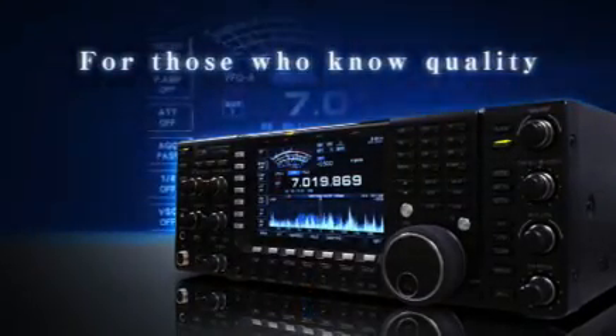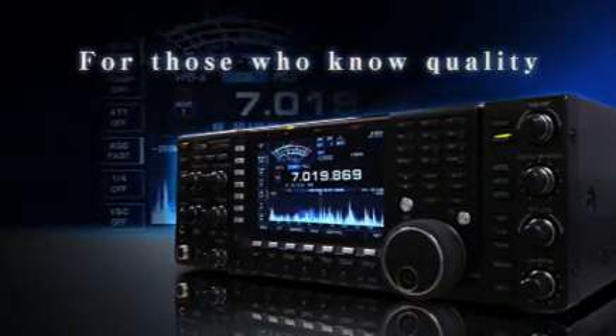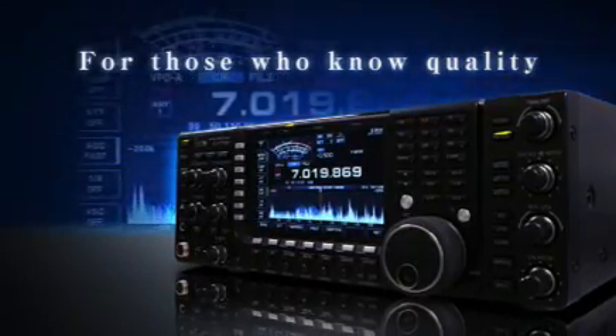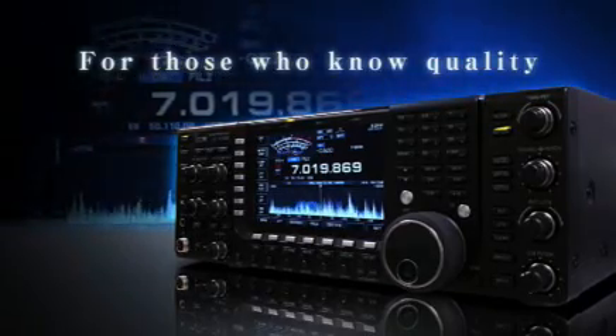For those who obtain the IC-7700, they will know they have the most powerful receiver performance available. The sound of the HF world you thought was normal will start changing.